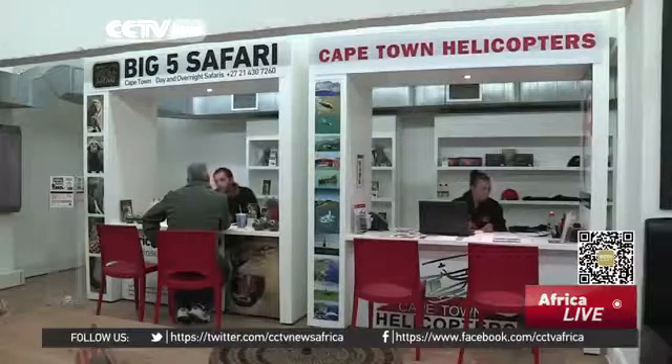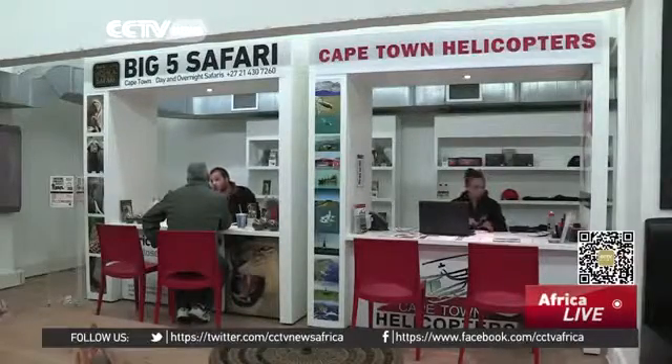A lot of people use city sightseeing around the world as an orientation tour. They get into the city and use it to figure out where they are, what they want to see, and where they'd like to go back to. What we've done here with the travel depot is basically given them an opportunity on their first day at stop number five in Long Street to come downstairs and have a look at the other things that Cape Town has to offer.